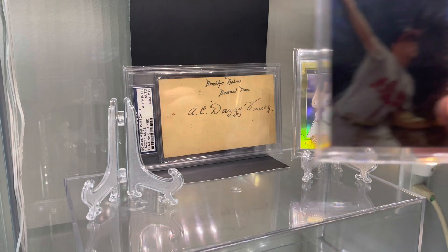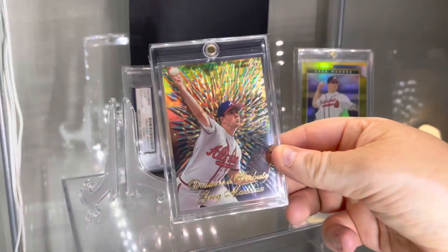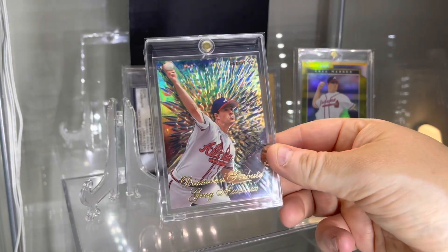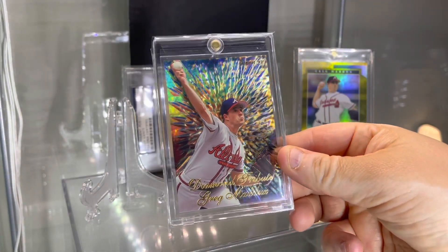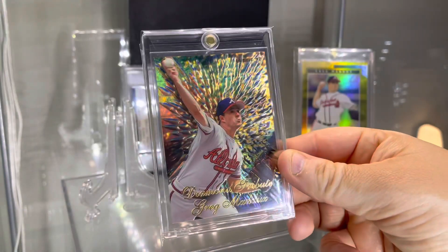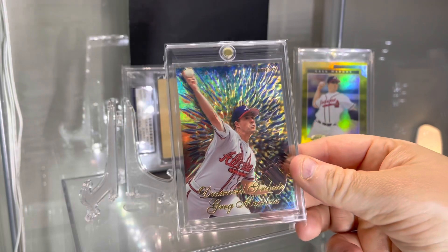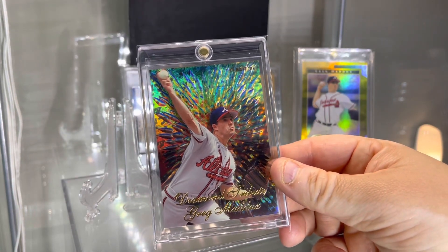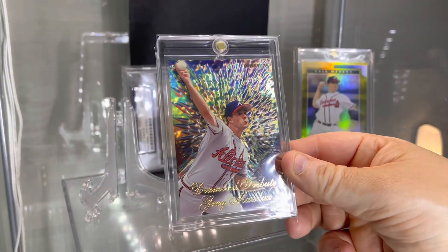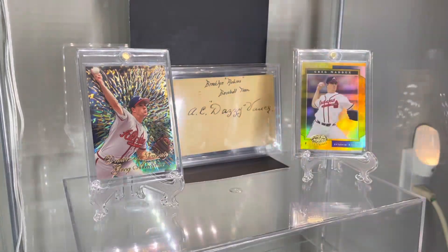The next card here is super shine — and I really can't do this card justice here with this light, much better in person. And this embossment on the card. 97 Fleer Diamond Tribute, 1 in 288 packs, and 1 in 3 to 6 to get the player you want. This would be a set of cards that I would probably want to get.